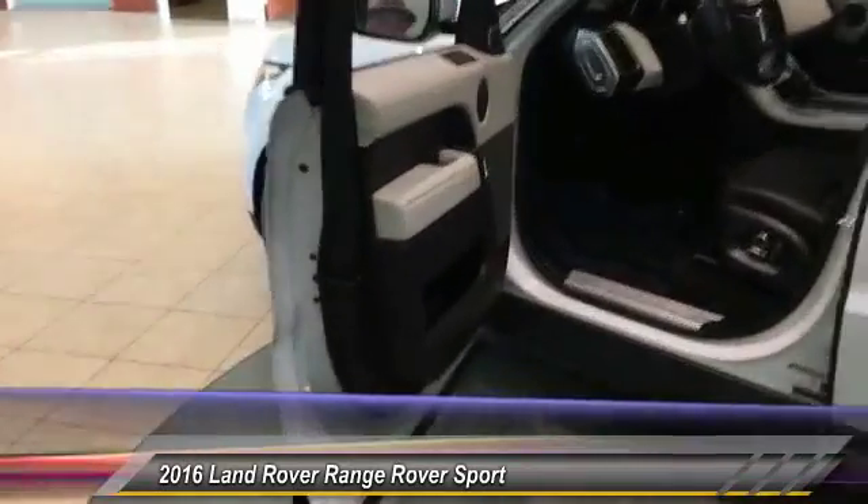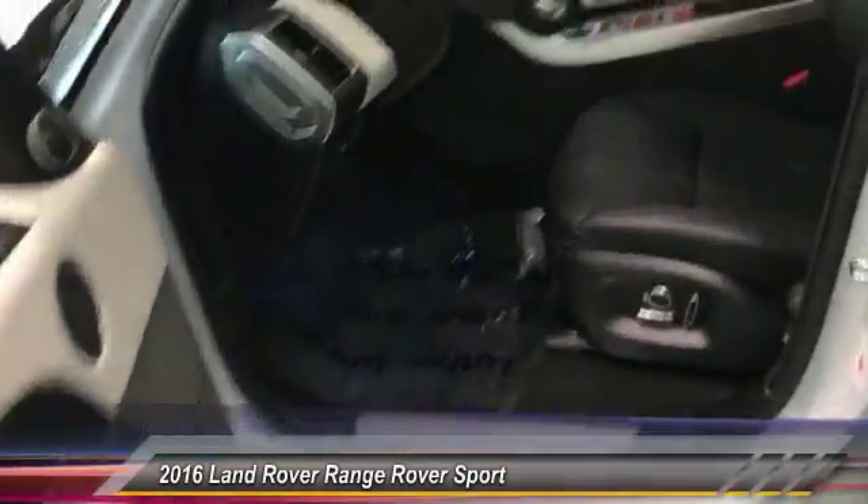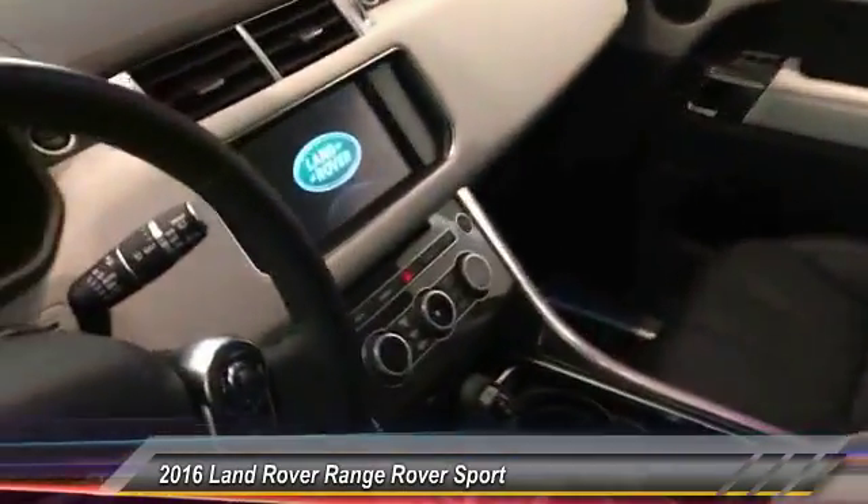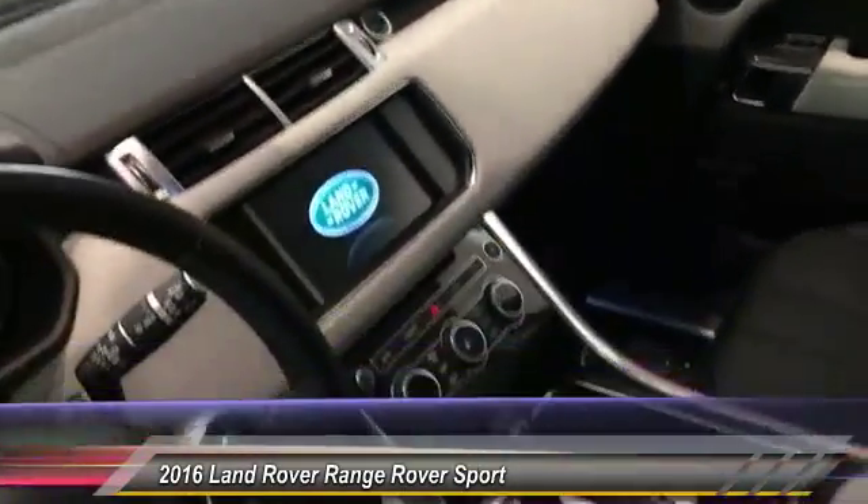Taking a look at the interior, we've got an ivory-ebony combination with full leather throughout the vehicle. The touchscreen display comes with navigation and Bluetooth to stream your audio and phone calls.